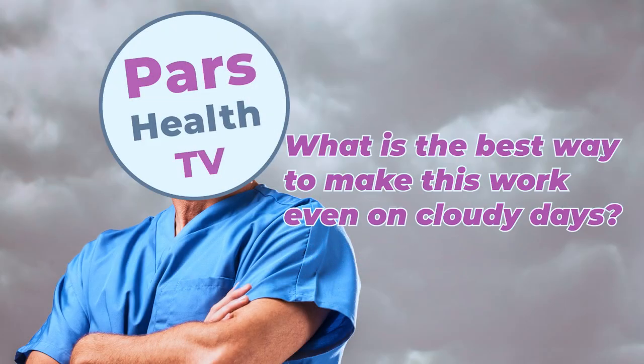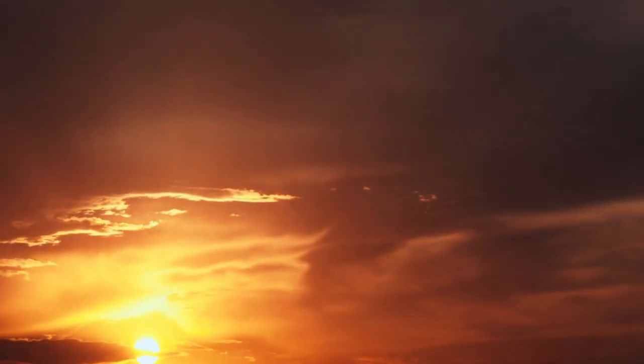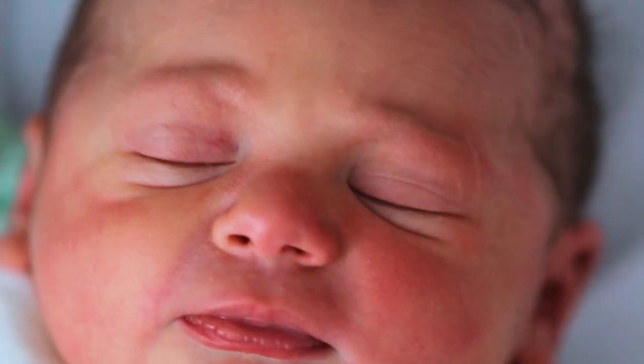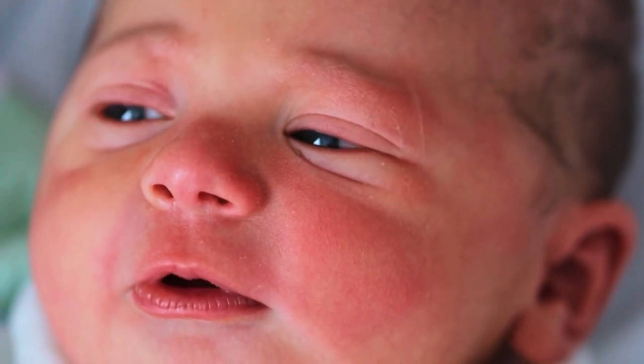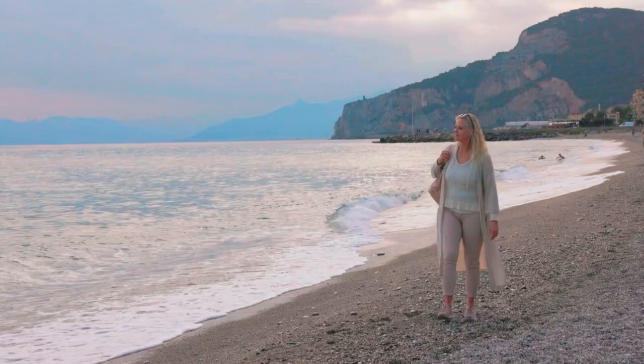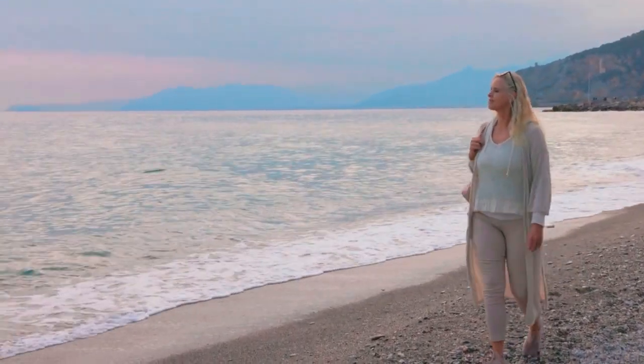Do you want to know the best way to make this work, even on a cloudy day? Cloudy days are just as important for sunlight exposure. Clouds may diffuse the light, but those photons still reach your eyes, signaling your body to wake up. In fact, on cloudy days you might want to get outside even longer, since it can take a few extra minutes to absorb the necessary light.